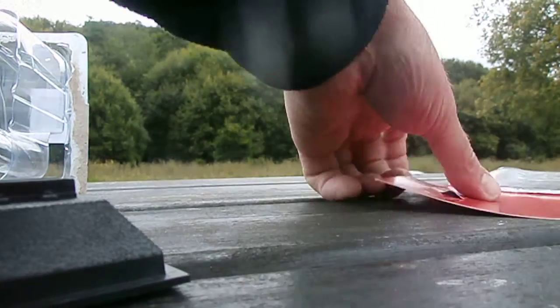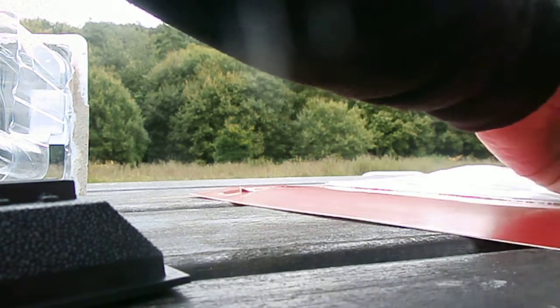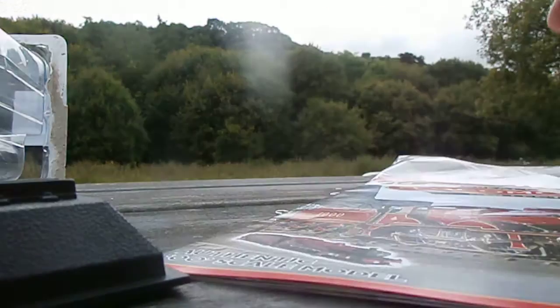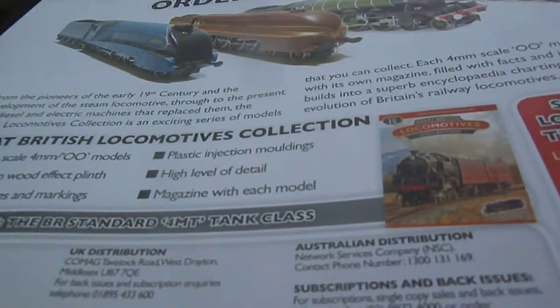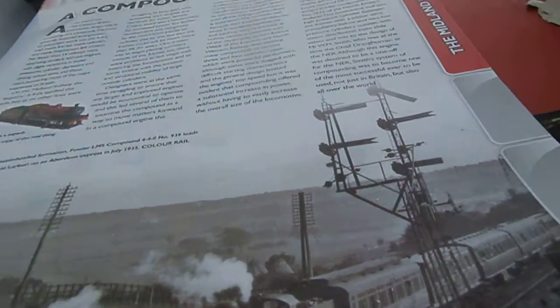So we're going to make it clean. Continue — number 15 next week: the BR Standard 4MT Tank Class. Going back to this week's scene: double-headed formation, Fowler LMS Compound 4-4-0 number 939, Leeds. Nice black and white photo.